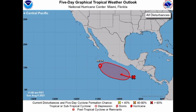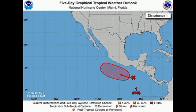The disturbance is given a high 90% chance to develop into a tropical cyclone during the next five days. It is designated as Invest 93E, and the system fortunately is going to be well offshore and not much of a threat to land as it makes its way to the west and west-northwest.